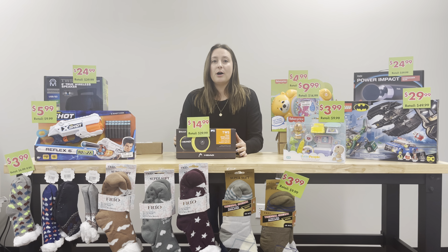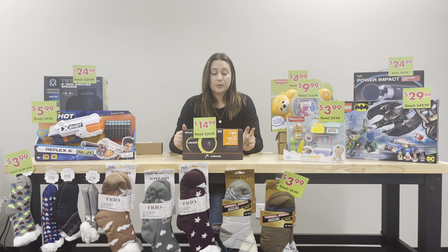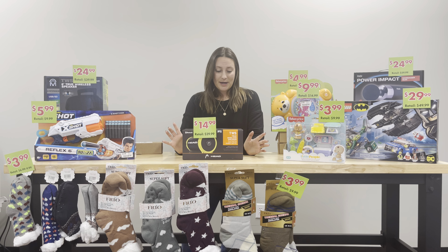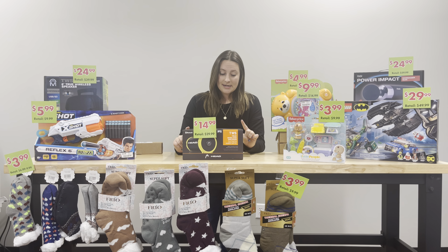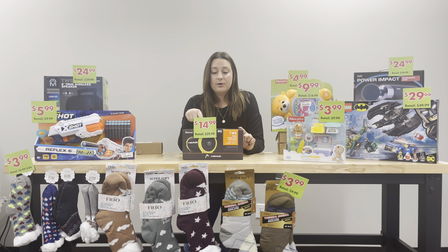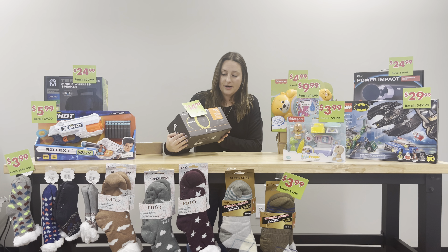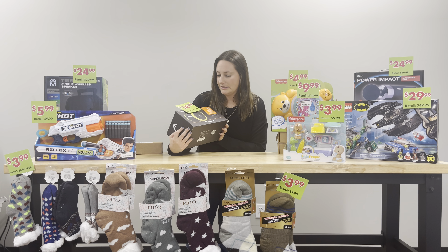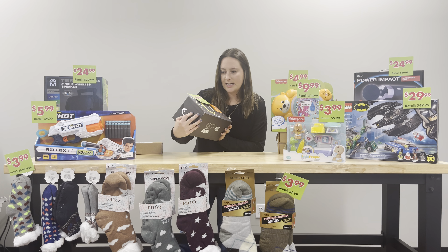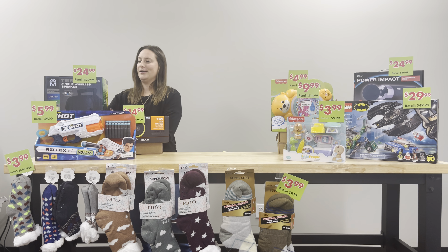We also have a few really nice speakers. This is a Head brand speaker — it's Bluetooth. We have it for $14.99 for our Black Friday special, and it retails for $29.99. The great thing about this is it can actually sync with another one of these speakers, so you can get two and have surround sound for a fun event. I love the style of it and we all know the Head brand is very, very nice.